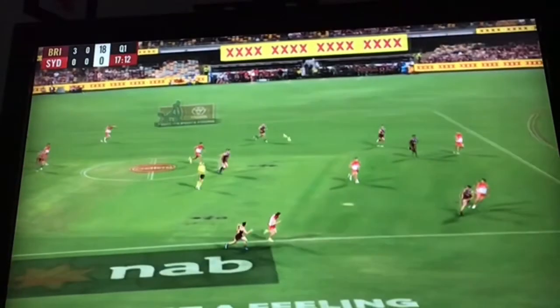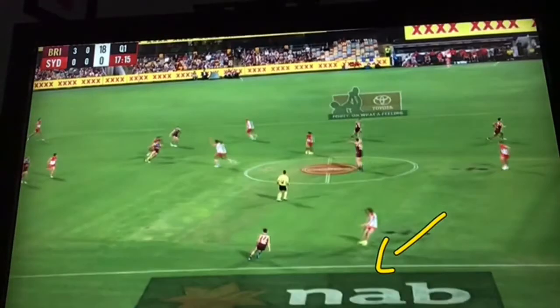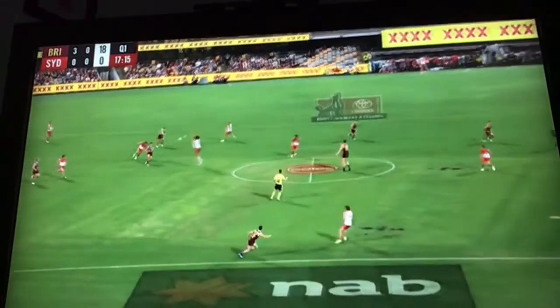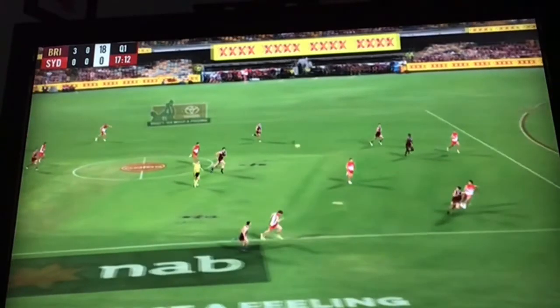So now, where that kick could normally just be out to space — and this Brisbane player has all this space to work with — Blakey kept the space, cut off this player here, and quickly identified to duck back. That's where the kick was going to go, and he really squeezed that kick out.